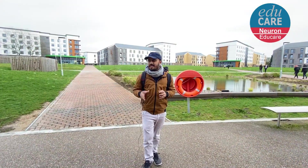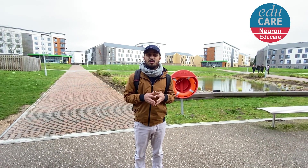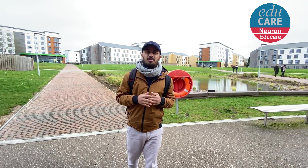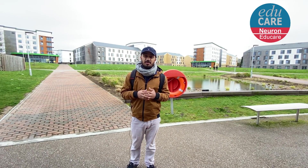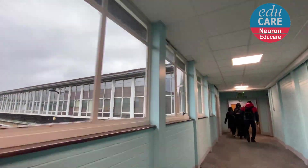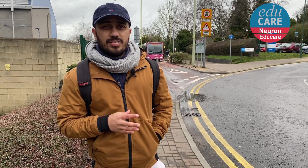All the buildings you are seeing behind me on the right-hand side and left-hand side — all of these are accommodation for the students of University of Hertfordshire. It's a big university with a huge number of applications, so the price and other things about this accommodation we will discuss in our next video.